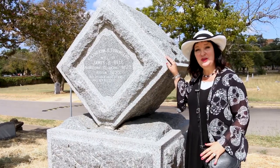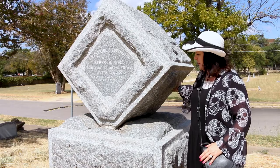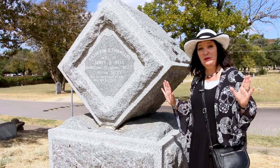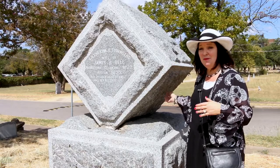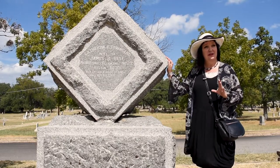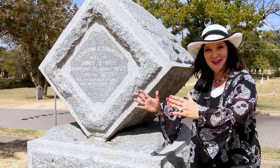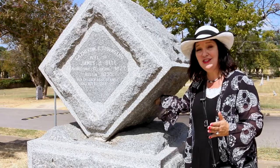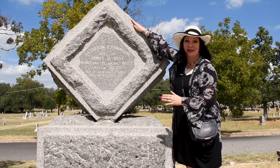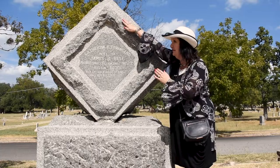Here we have a headstone for a husband and wife — the wife's name on one side and the husband's name on the other. This cube, placed in an askew position, is a reference to sacred geometry, which makes me wonder if these two were Masons — he might have been a Mason and she might have been a member of the Order of the Eastern Star. In sacred geometry, the cube stands for Earth, because normally the base rests on the ground. But when you see the cube with a point up and a point down, it's a symbolic reference to the connection between Heaven and Earth.